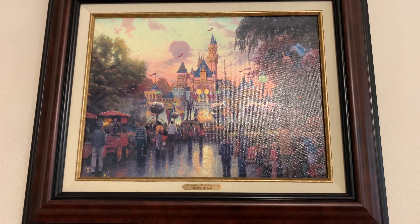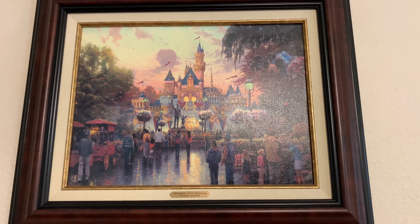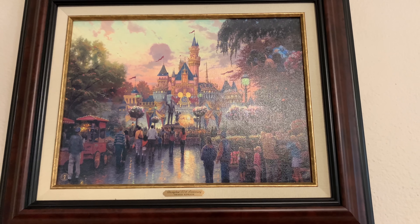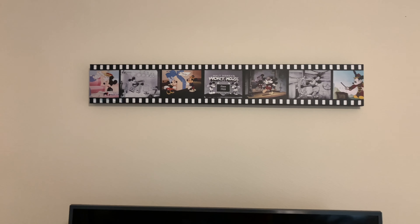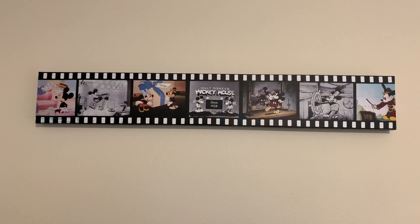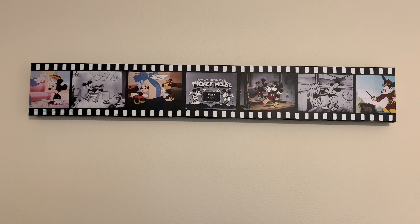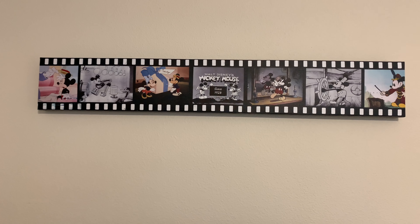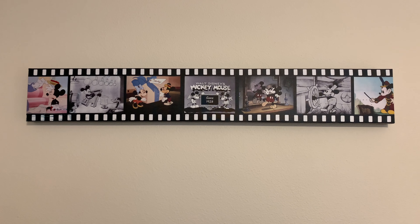We can't be at Disneyland right now, but hopefully within a few weeks they'll open up those gates and we'll all be at the happiest place on earth again. Right above our television set we have a Mickey through the years wooden sign that shows Mickey Mouse throughout his whole career, starting from Steamboat Willie up until current day. Anytime we're watching TV, I'm always glancing at Mickey — it always makes me happy.